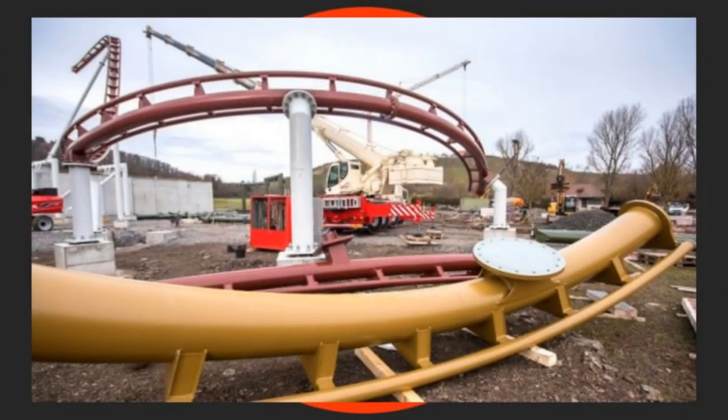On your screen now is construction image number one. It clearly shows track that's been constructed with supports, and also track for both coasters laid out on site. You can clearly see the turnaround section of the boomerang coaster that's been constructed, one of the lifted elements to the far of the picture, and two bits of track — one dark red for the boomerang and one goldy-type track for the inverted coaster.